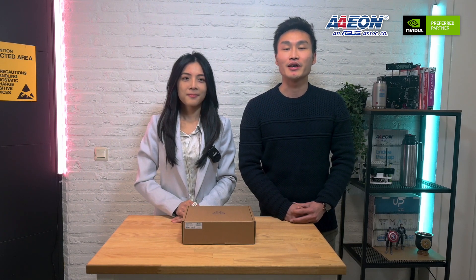I'm Owen Wei from Aeon and I'm the Product Solution Manager. After Iris's introduction, I will take you through the applications that could run on our Boxer 8251 AI.